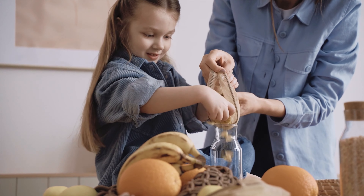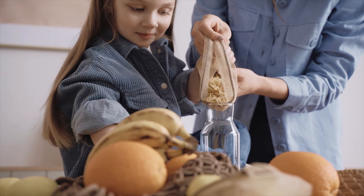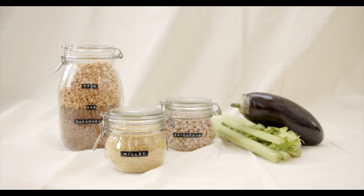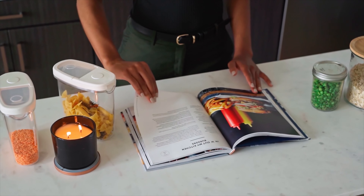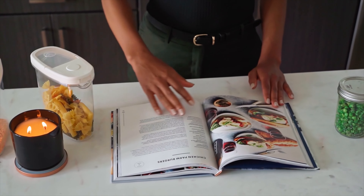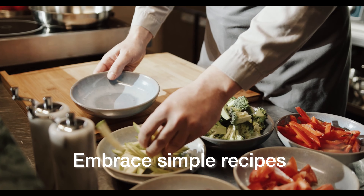Step 4, create a versatile pantry. Maintain a well-stocked pantry with ingredients that can be used in multiple recipes. Staples like grains, beans, and canned goods are great, but you also want to make sure you're tailoring it to your needs or your family's needs. Think about what you actually eat a lot of, and how you can use those ingredients across multiple meals instead of just buying what you need for one time and not using it again. Buying things you're only going to use once is not beneficial in the long run and can create more clutter.